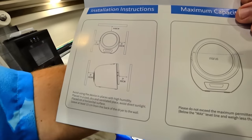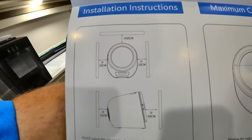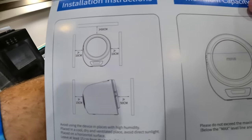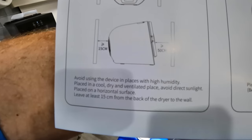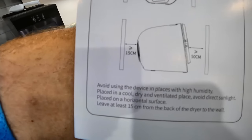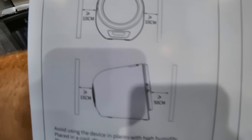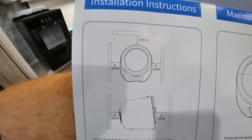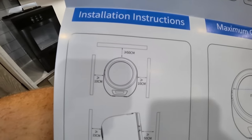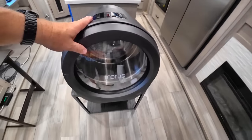The quick start guide is included — I'll have Heidi read it even though I don't normally read instructions. Dimensions are in centimeters, which is nice for international viewers. You need to keep 15 centimeters clearance from the back, 50 from the front, 10 on each side, and 50 on top. So if you're putting this in a cabinet, don't enclose it too tightly. There's a master switch underneath — turn that on and you can see the display.